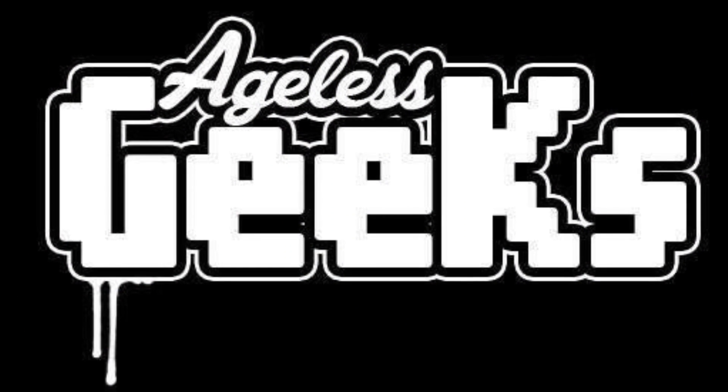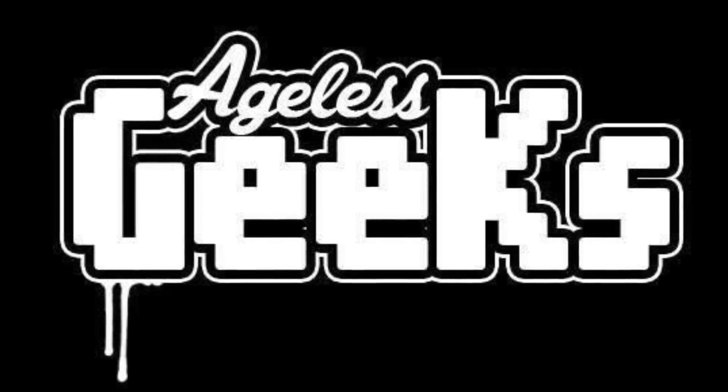Be sure to check out angelsgeeks.com for your figures and collectibles. What is going on my fellow collectors, how is everyone doing out there today? It's DareDevil19, and today in this video we're going to be doing a top five — I know a lot of you like top five videos — so I decided to do one of what figures I would love to see.